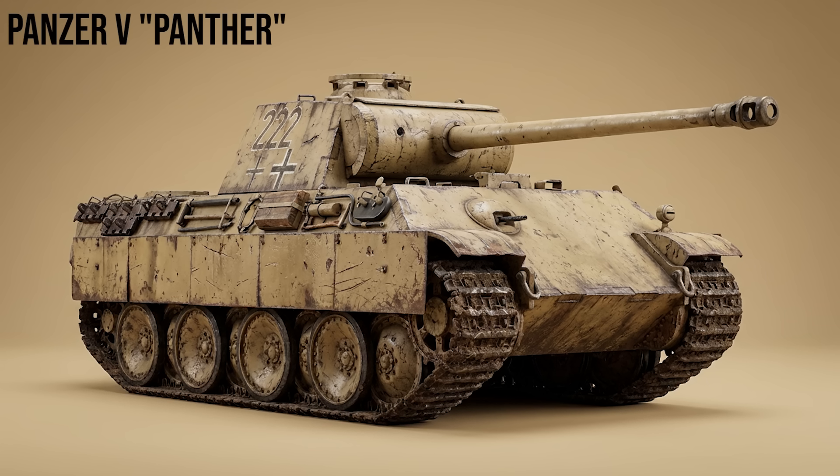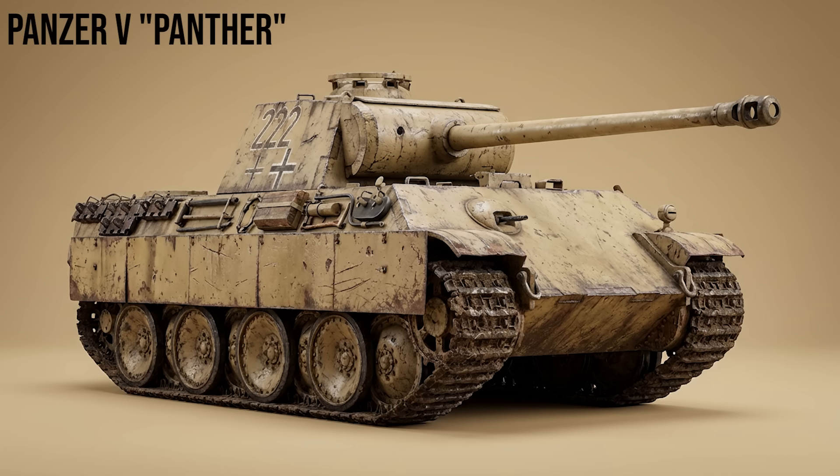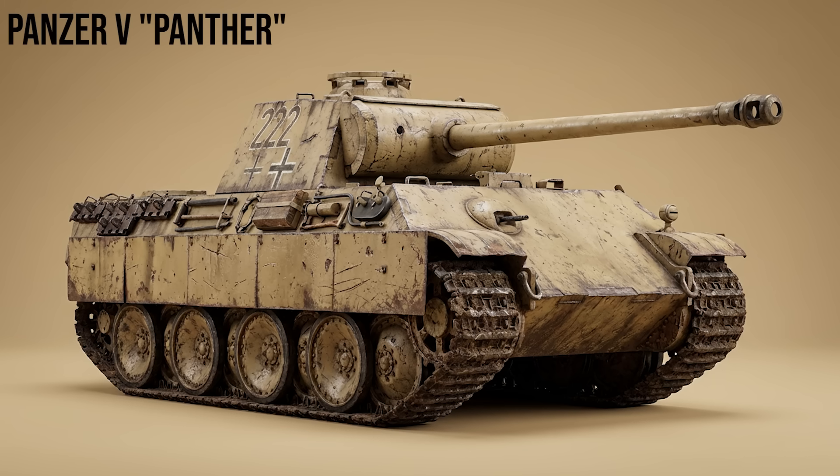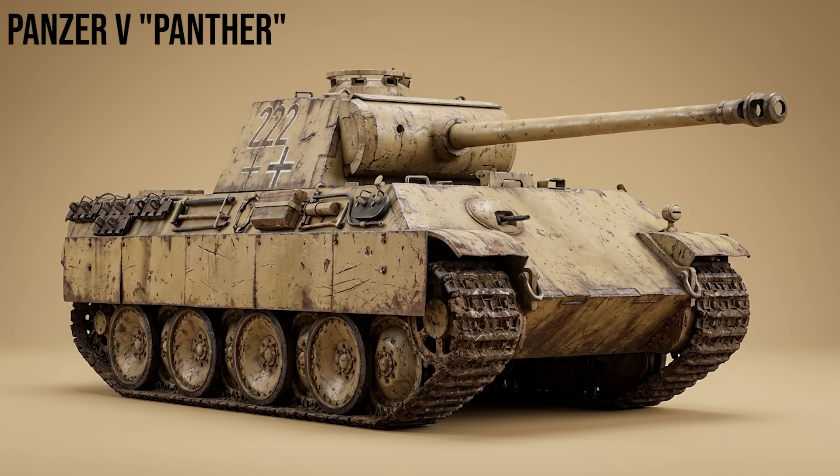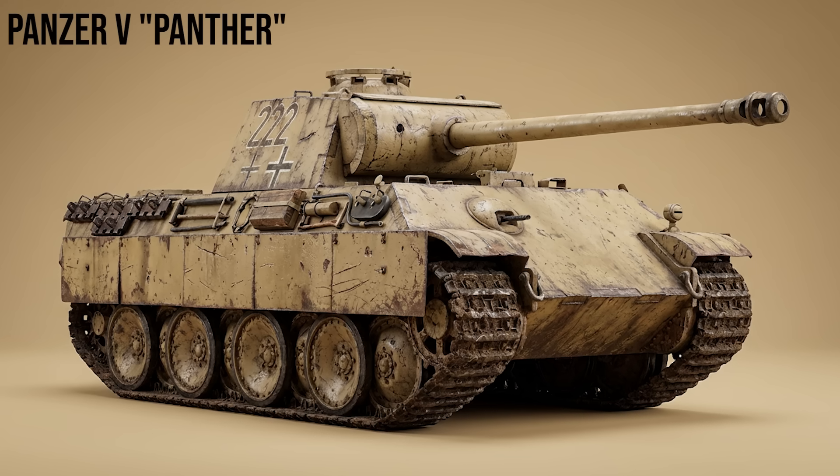Panzer V Panther, Ausf. D, A, and G: Germany's direct answer to the T-34. The Panther weighed 45 tons and featured thick sloped frontal armor. Its main weapon, the 7.5cm KwK 42, actually had better penetration stats than the Tiger I's gun. It is widely considered the best medium tank design of World War II.